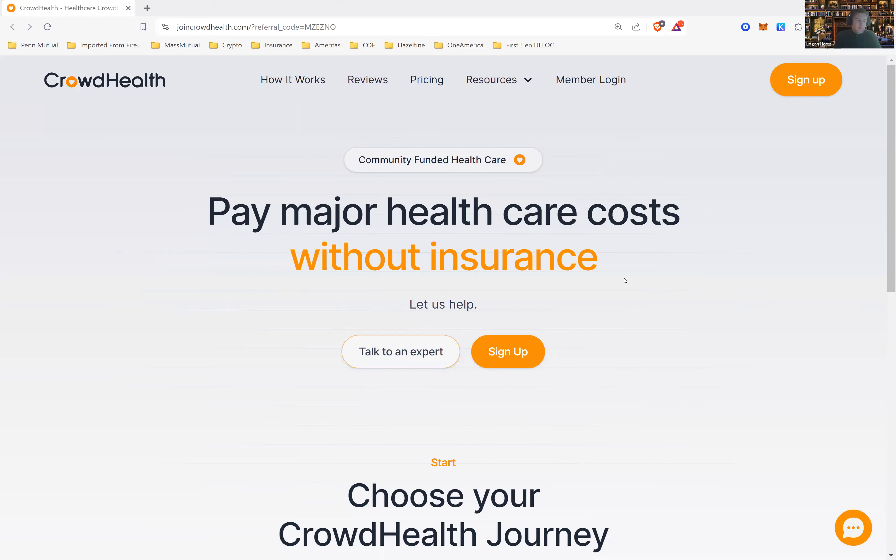This is one plan that I personally participate in. It's called CrowdHealth, and this is my referral code up here. I include it in the description below, so if you do take a look at it, I would really appreciate you using my referral code. You get a discount if you use my referral code, and I get a small referral bonus. So if you got value out of this, share it with others and use my code.